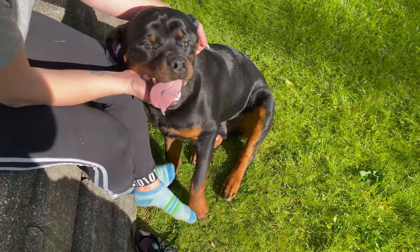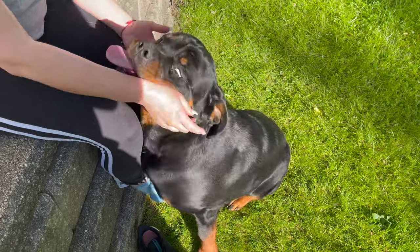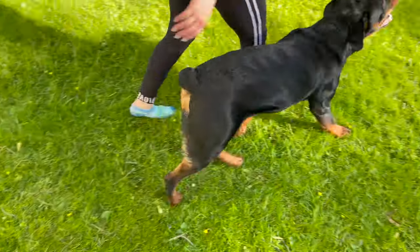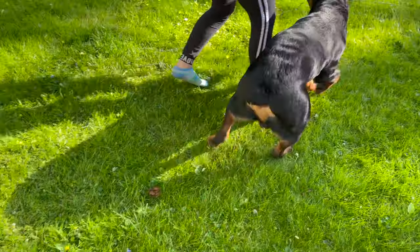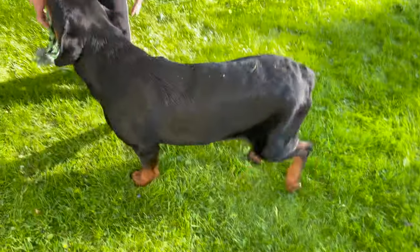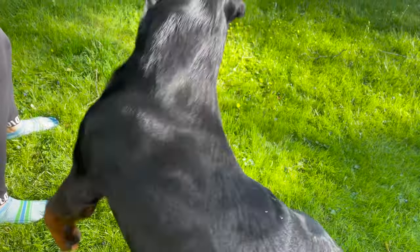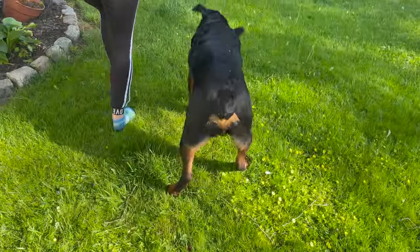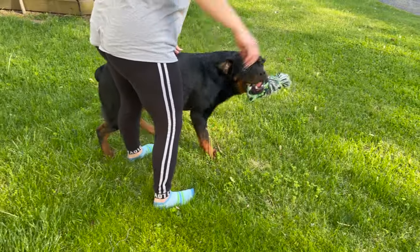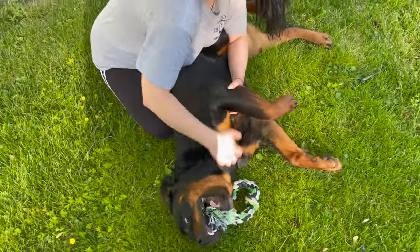When he eats kibble, he eats a high quality kibble — I have him on Victor, and I vary between the different Victor brands. I always try to keep his coat good by using the Furminator. That Furminator goes into the shed, goes into the fur and gets all that dead hair out. Rottweilers have two levels of fur, and that Furminator gets into that second coat and takes everything out.